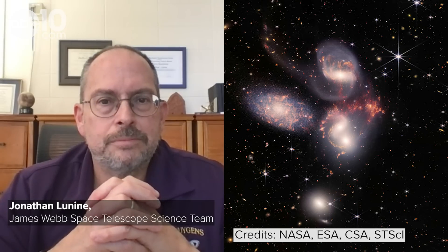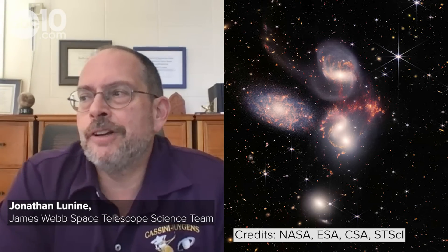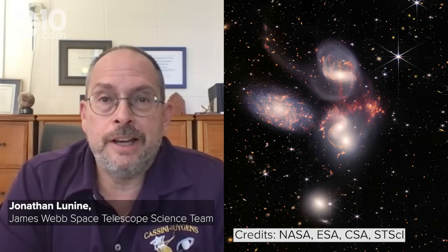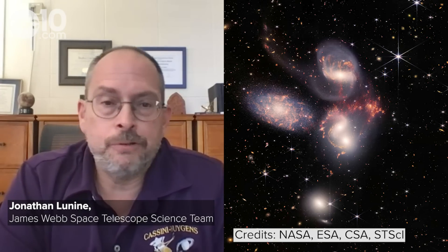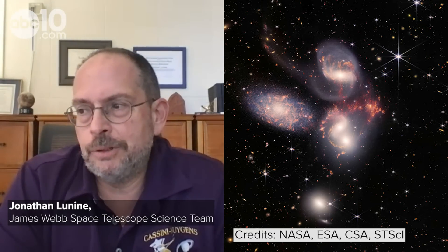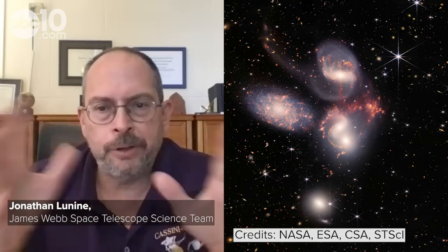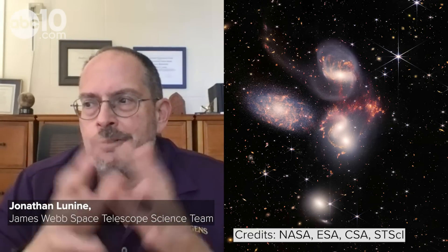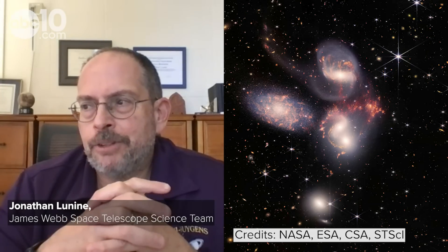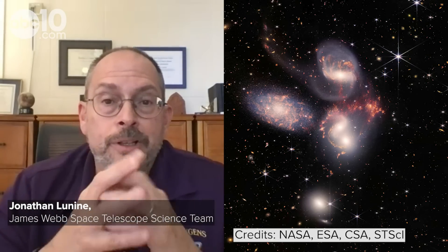One image is called Stefan's Quintet, a collection of five galaxies. One of those galaxies on the left is actually not associated with the other four — it's closer to us, in the foreground. But the other four are actually interacting and colliding with each other. In the middle one, if you look carefully, there are actually two galaxies that are very close to each other and they're kind of tearing each other apart as they move through each other. We're catching a glimpse of a very violent set of interactions between these systems of billions and billions of stars.